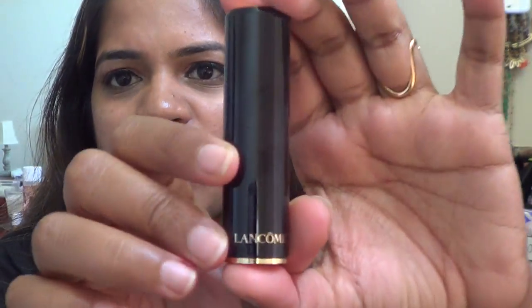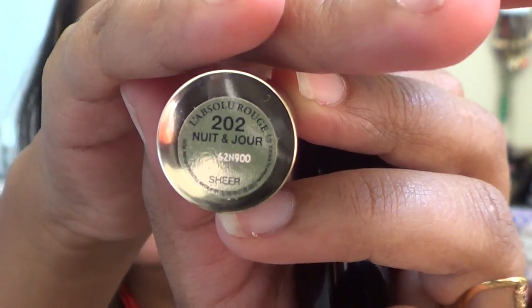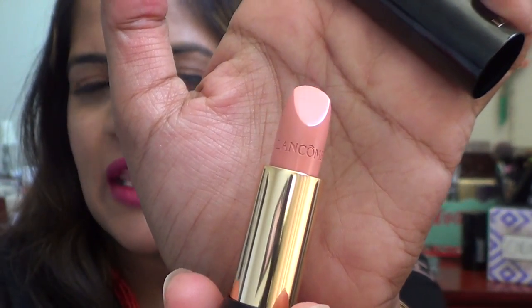The fourth lipstick is a perfect nude lipstick. I'm not going to swatch this one — I'm going to save it for a future giveaway and I don't want to waste it just for the swatch. The shade is 202 Nuit et Jour. I'm going to save this for the giveaway that's coming once I reach 10,000 subscribers, which seems very very soon, so stay tuned!